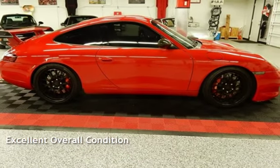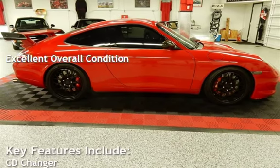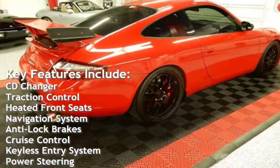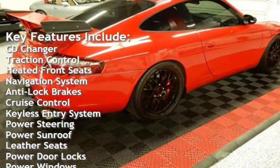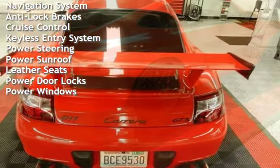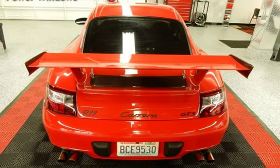This vehicle is in excellent overall condition. Key features include CD changer, traction control, heated front seats, navigation system, anti-lock brakes, cruise control, keyless entry, power steering, power sunroof, leather seats, power door locks, and power windows.